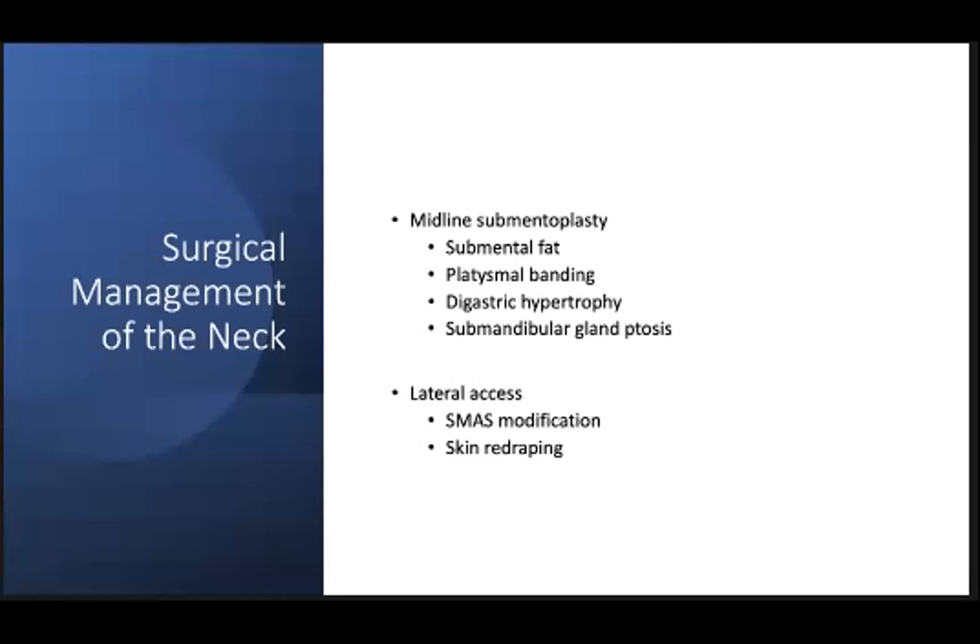Overall, the gold standard for neck rejuvenation remains a surgical option. Submental liposuction, corset sub-mentoplasty, an isolated neck lift, or a neck lift in concert with a facelift can provide immediate and substantial improvement. These surgical treatments, tailored to the individual needs of the patient, can offer long-term results. The typical surgical approaches are either through a midline submental approach, a lateral access facelift approach, or a combination of the two. A midline approach provides excellent access to the central compartment of the neck and allows for direct treatment of submental fat, platysmal banding, and digastric hypertrophy.